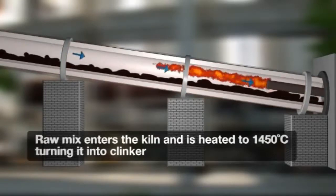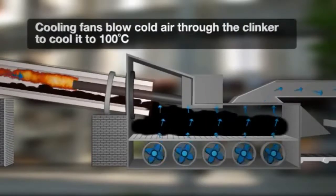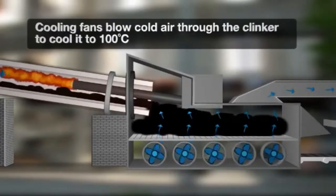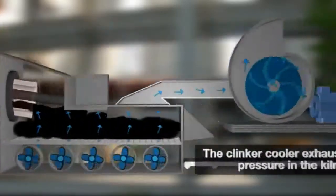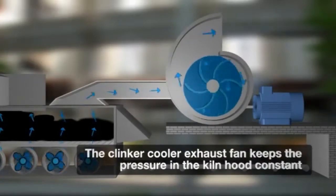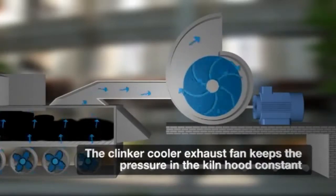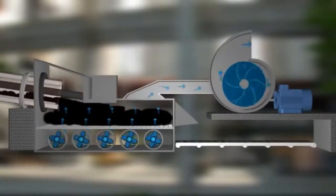Upon exiting the kiln, the Klinker is cooled to 100 degrees Celsius by way of the cooling fans, which blow cooling air through the Klinker. By controlling the Klinker Cooler exhaust fan, the drive keeps the pressure in the kiln hood constant. It does this by regulating the fan speed that draws cold air through the Klinker Cooler in relation to the hot air being drawn through the kiln.